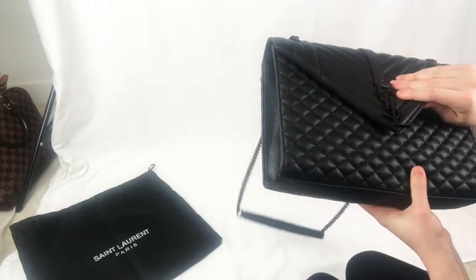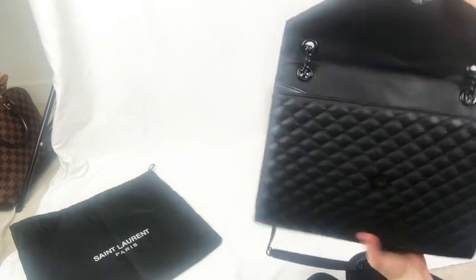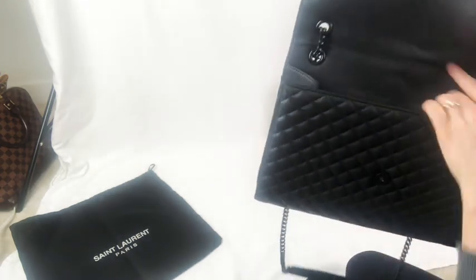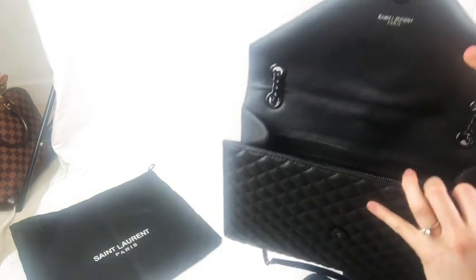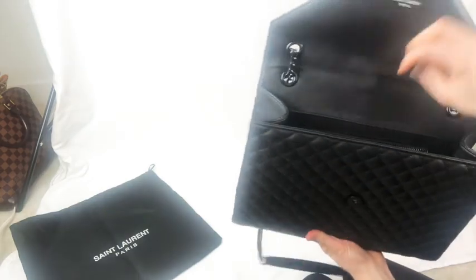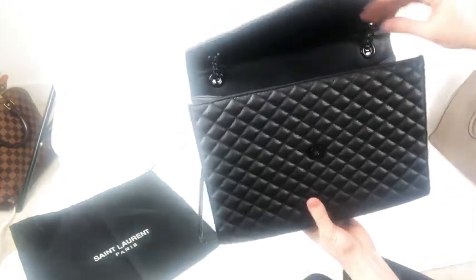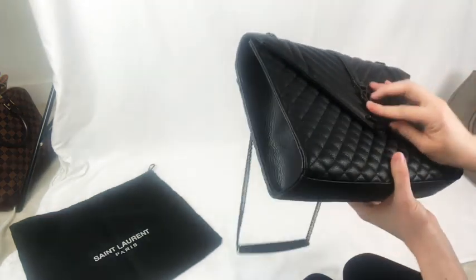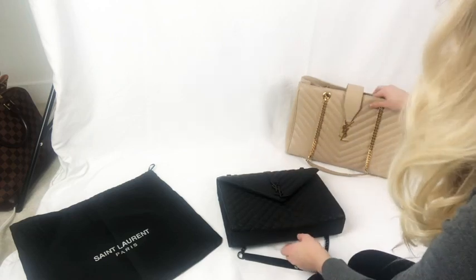And the inside logo — when you open the flap — this was the first major giveaway I had when I received this bag: the logo doesn't seem perfect, and I know that's not a mistake they would make on an authentic bag. The N and the T are not joined, if you can see it there. Same thing on the label inside the pocket — the N and the T are not joined. So that definitely was a giveaway compared to the authentic tote.